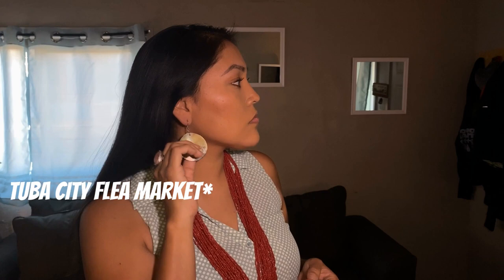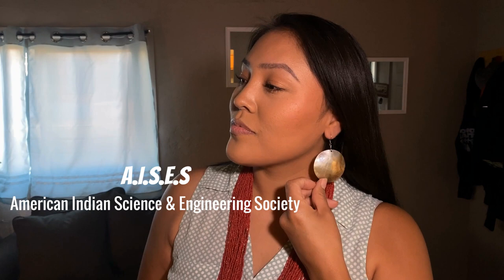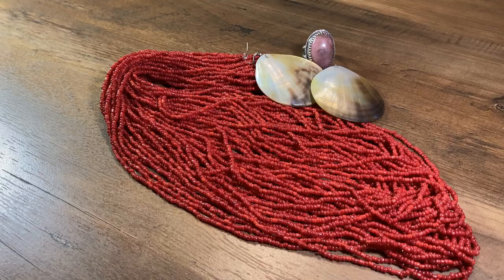This next necklace I also got from the Tuba City Flea Market — I get a lot of my jewelry from there. These earrings I want to say I bought at an ACES conference, I think the one that was in Minneapolis a couple years ago. If you go to certain conferences, they'll have vendors and native artists. These earrings are just beautiful — never big enough, you always want them bigger. I love shell, so I just love them so much.